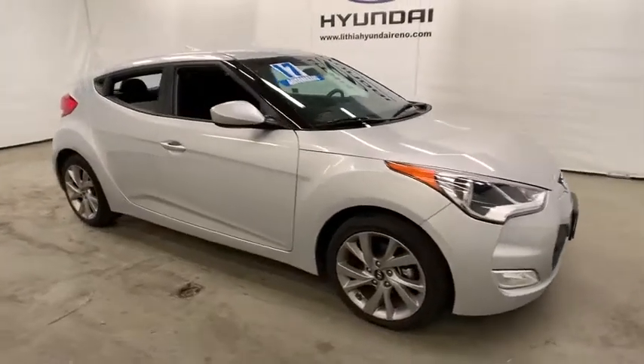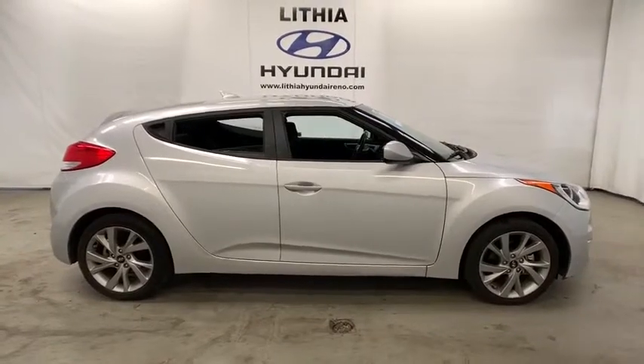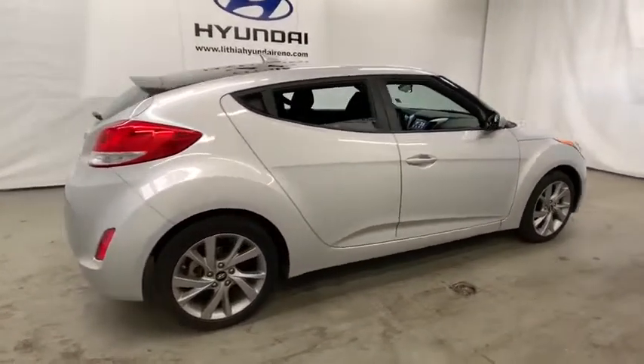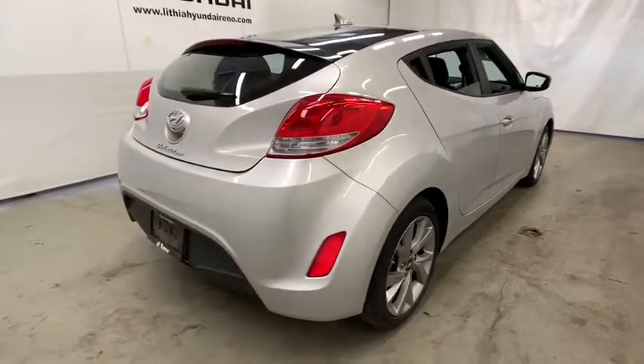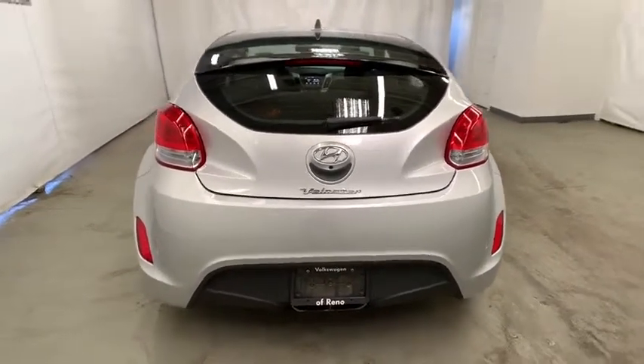The 2017 Hyundai Veloster. The Veloster's innovative body style and unique design make it unlike any other small car out there. Pair that with fuel efficiency that pushes the 40 mpg barrier and you've got one sweet ride.